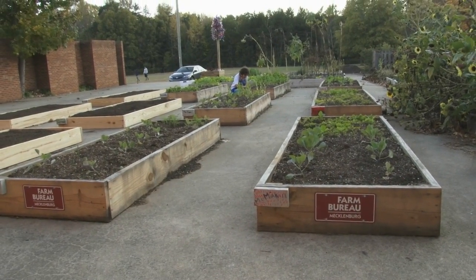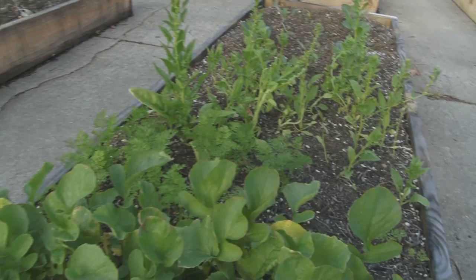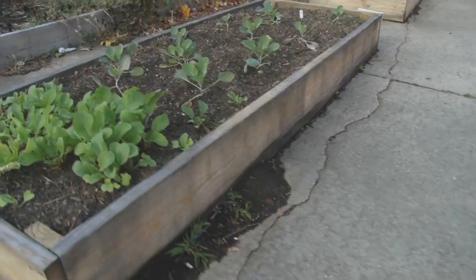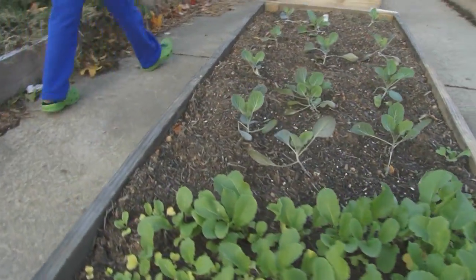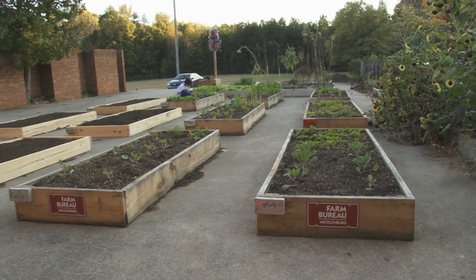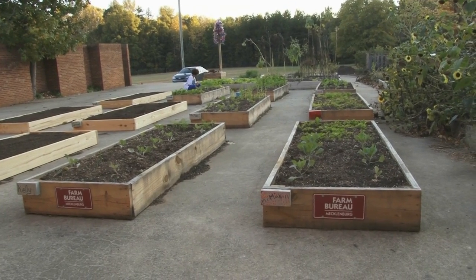Four or five years ago we started a program putting raised beds in mostly elementary schools. Right now we have 33 raised beds installed across 19 different schools, most of which are elementary schools. It's our own program — we call it Friend of the Farm, a raised bed grant. Teachers apply for it on a yearly cycle, and we put the beds in. The board helps put those beds in, and it's been a really good program.